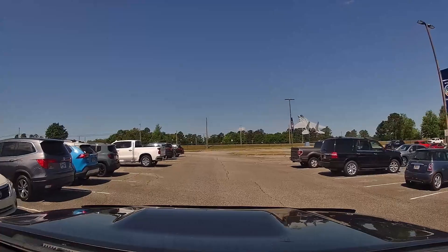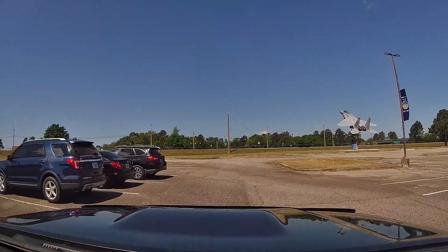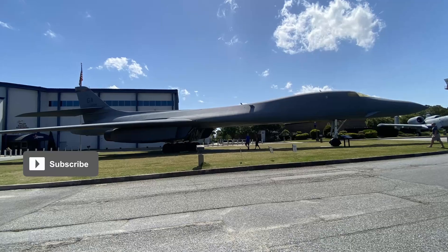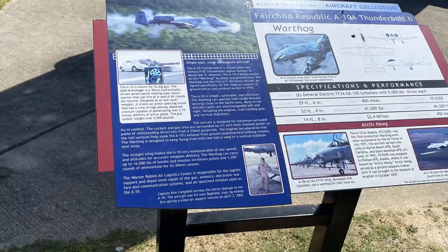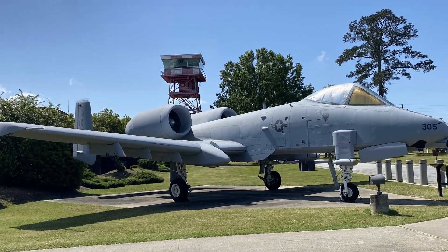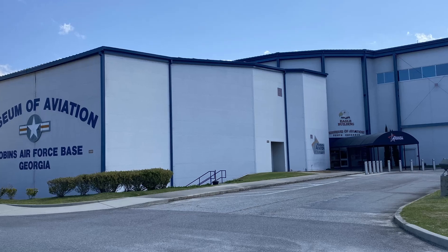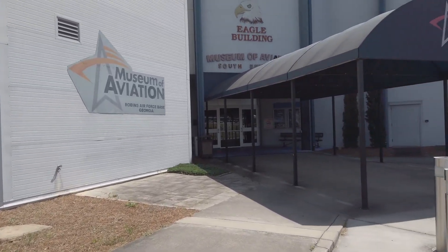The museum starts from the moment you enter the grounds because there are a lot of installations in the parking area that you can check out before going into the museum. A lot of these decommissioned planes have had active service and campaigns around the world in the Air Force, so by all means stop and check out the installations before you go into the museum and learn a little of the history of these aircraft.